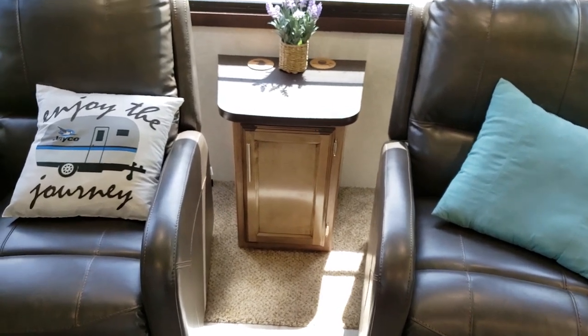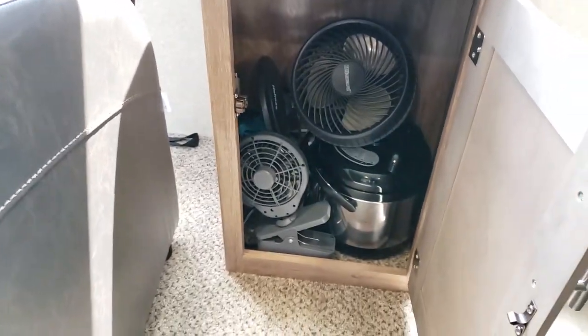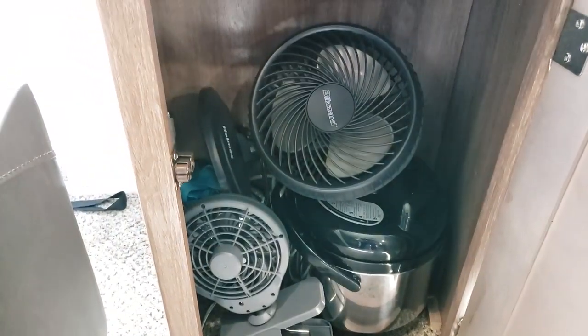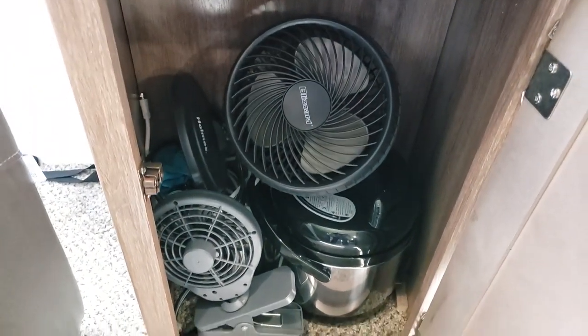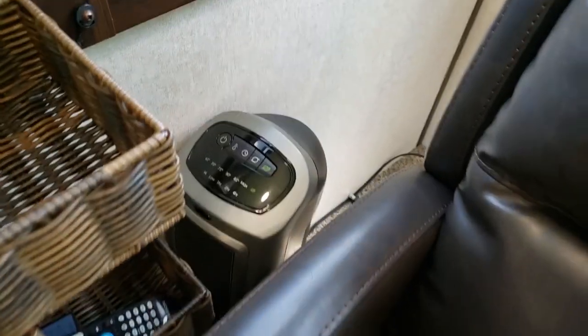I also wanted to show you this storage area — this is where I put big things that I don't really know where else to put. In here I have a pressure cooker, two fans, some other things, and then depending on whether it's summer or winter I have a heater over here.